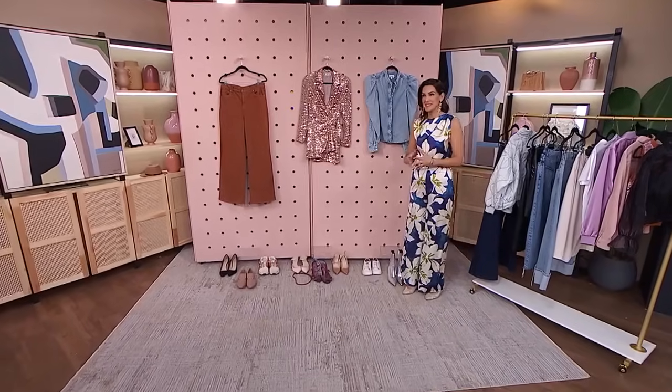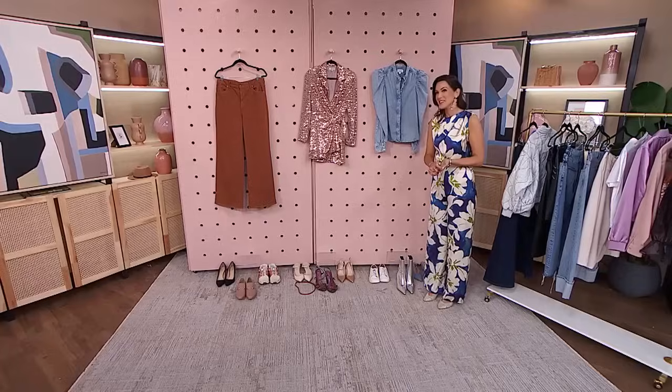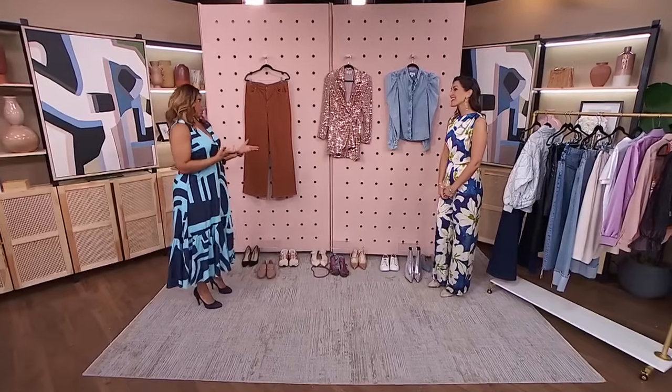Tanya is a pro at closet edits. What is the most common challenge that your clients have? What I often see is that a lot of clothes are just sitting there — often with price tags on them — because people are stumped as to how to style them. And this is super common. It's common for me as well.